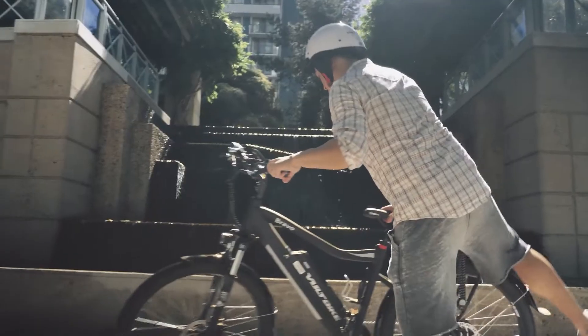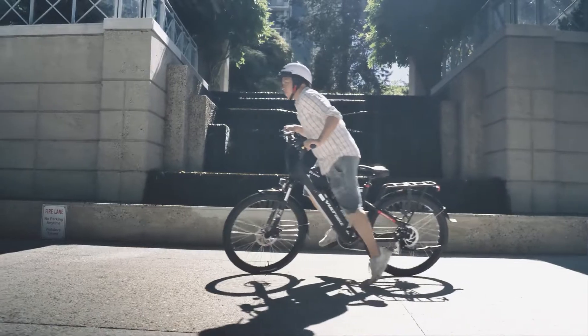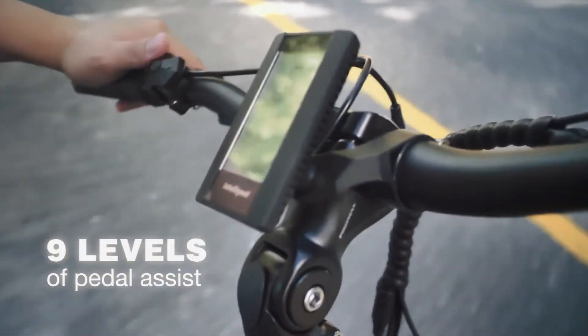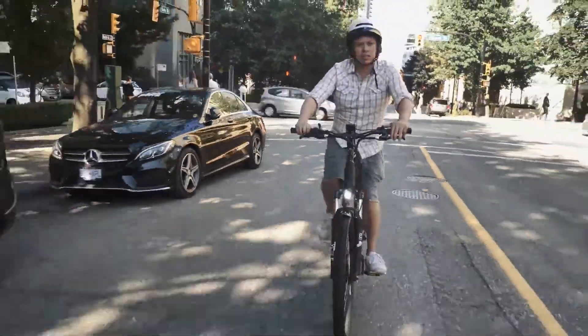The front fork suspension is lockable, which is SR Suntour XCM. The rear suspension is an exoform design mounted away from the pedals. A USB attachment makes it useful to charge your devices. The safety of the Enduro bike is impressive.